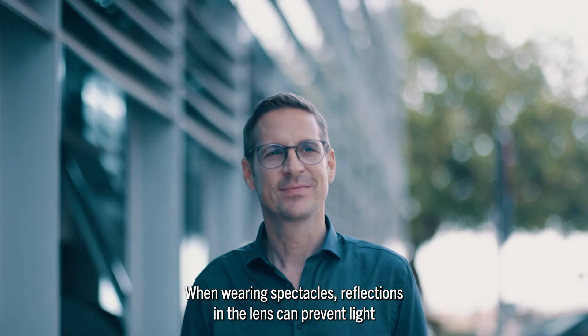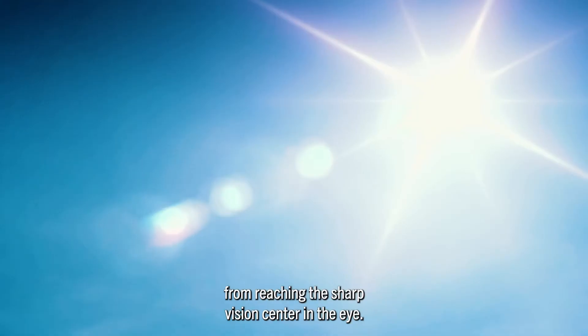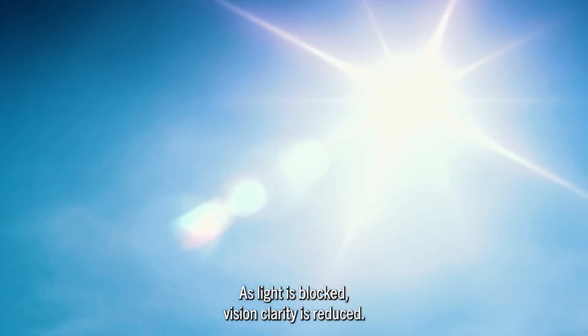When wearing spectacles, reflections in the lens can prevent light from reaching the sharp vision center in the eye. As light is blocked, vision clarity is reduced.